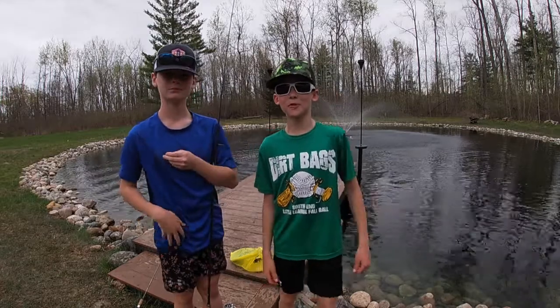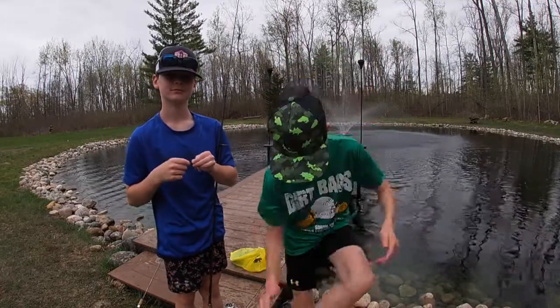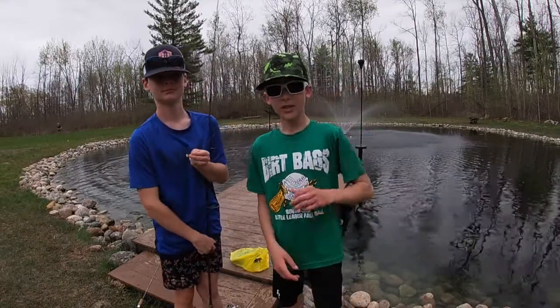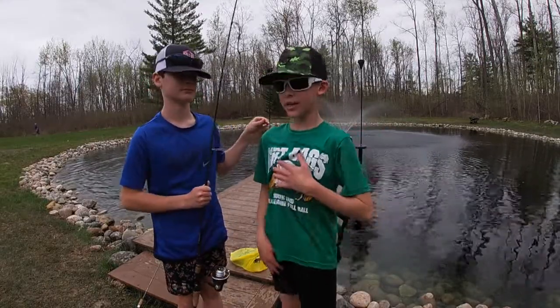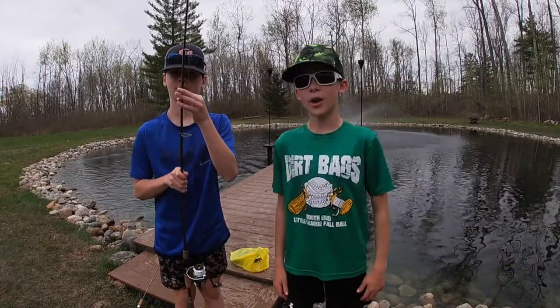Hi guys, welcome back to another pond video. Today it is an awesome 80-degree day and we are going to be going over the new fish in the pond. The big news: it is yellow perch, and we're going to try to catch them on some worms. Sorry about my dog that keeps jumping in the water.